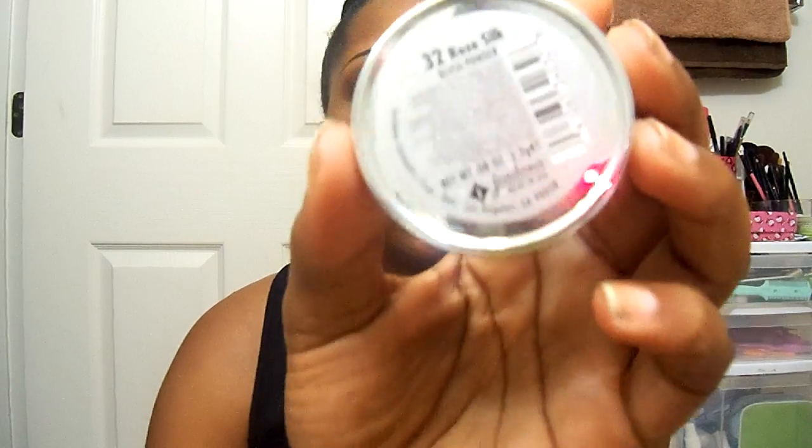Then I also used this Jordana blush in Rose Silk — this was actually gifted to me, so it was free. That keeps me at $16. I also used the Almay mascara, which was also gifted — free. And on my lips I used a lip conditioner by Ricky Murray, which was also gifted, so that was free. Still at $16.